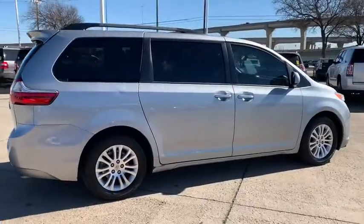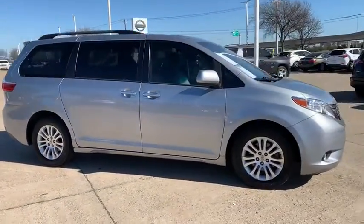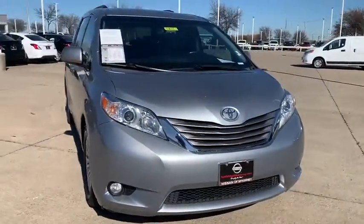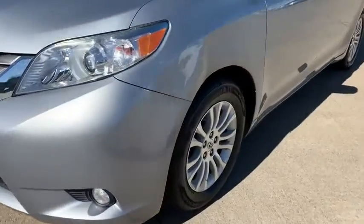Add a refined and fuel-efficient V6 engine, a smooth ride, and upscale interior accommodations to the mix, and it's easy to see that Sienna is built with the whole family in mind. This vehicle has less than 65,000 miles.